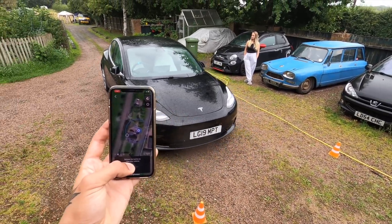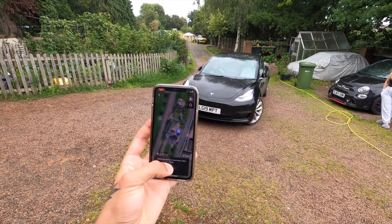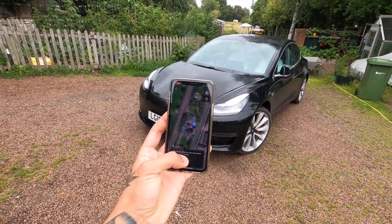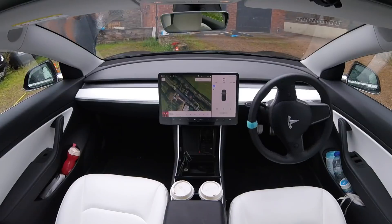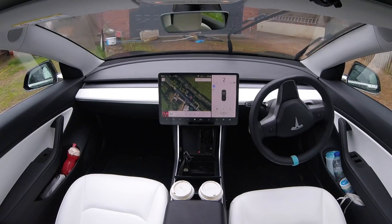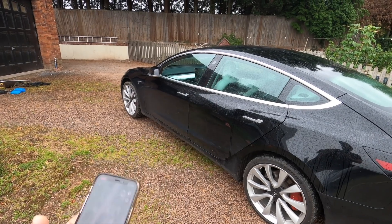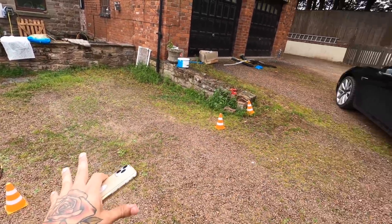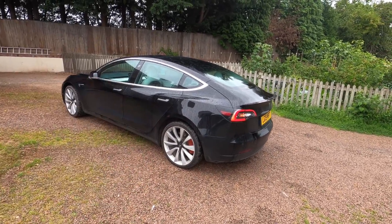It should have just done that straight away. Now it says 'waiting for phone to come back in range' — it just drove itself out of range. Come forward... it literally just needs to drive up there. Job done — but we've got so many issues because you have to stand so close to it, then it drives itself out of range and you have to chase it. It's just a little bit of a nuisance.